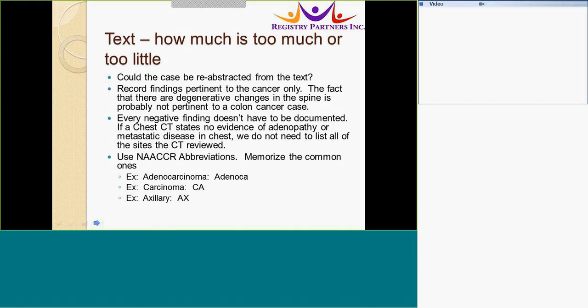When entering text, how much is too little or too much? Ask yourself: could someone abstract my case from my text? If the answer is yes, then you have enough text. Record only information pertinent to the cancer. For example, degenerative changes in the spine are probably not pertinent to a colon cancer case. If a chest CT states no evidence of adenopathy or metastatic disease in the chest, you do not need to list all of the sites the CT mentions — you can simply state there is no adenopathy. Use abbreviations and memorize the most common ones; this will help when entering text so you do not have to type as much, and it will become second nature.